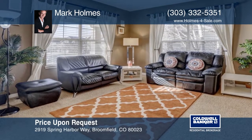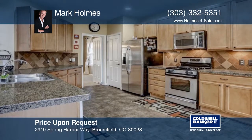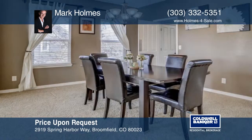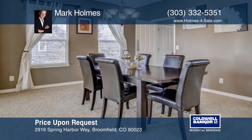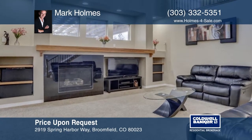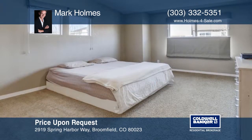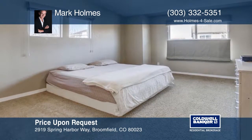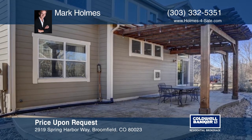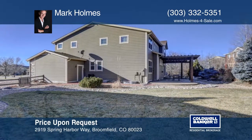This inviting home sits on a safe cul-de-sac in the McKay Landing neighborhood. The home is in great condition with an open floor plan. You step up on the south-facing front porch into the home and then to the living room and dining room. The neighborhood is set up nicely with a clubhouse, pool, parks, and playgrounds. They also host quite a few events such as summer food truck nights and pool parties. Make this home yours with Mark Holmes.